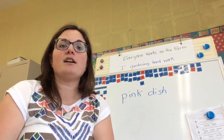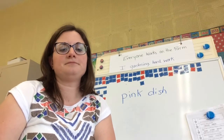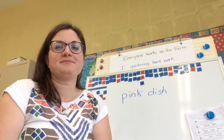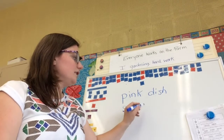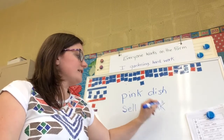Next one: sell junk. Sell junk. S, e, l — j, junk. Sell junk.